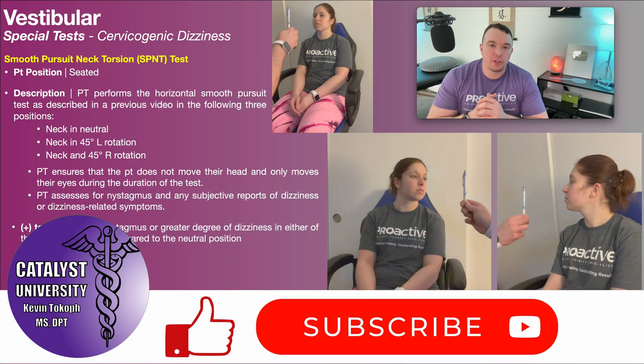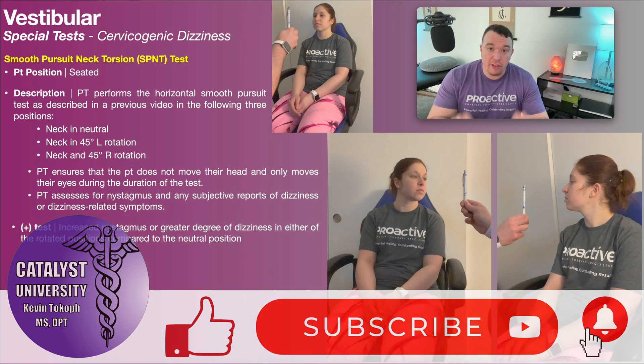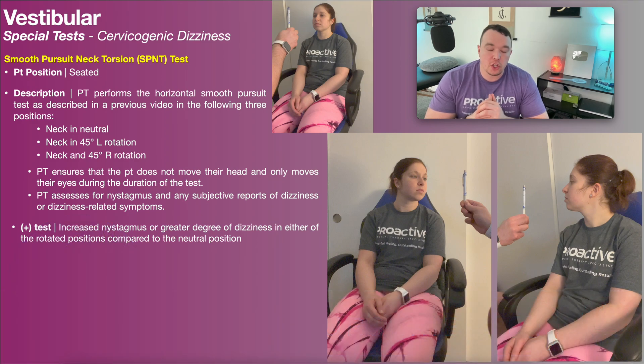Welcome back to Caballus University. My name is Kevin Tokoff and in this video we're going to be discussing the smooth pursuit neck torsion test. This is one of the three major special tests used to rule in cervicogenic dizziness, but you'd only be doing that once you've ruled out the other three major causes of dizziness: BPPV, central vestibular deficit, and peripheral hypofunction.